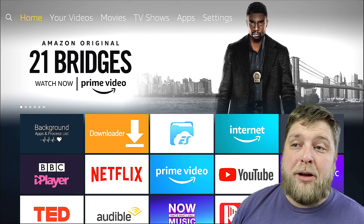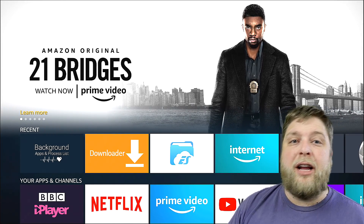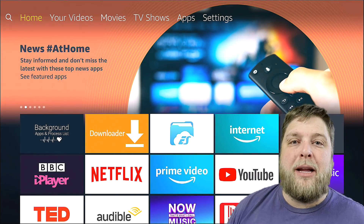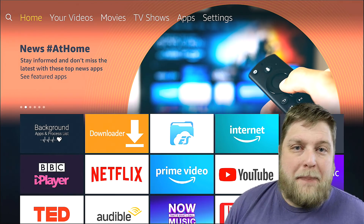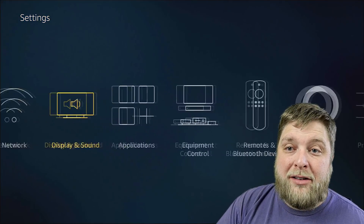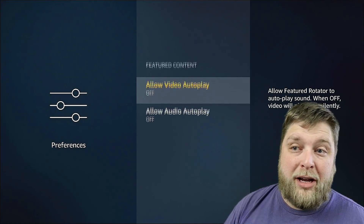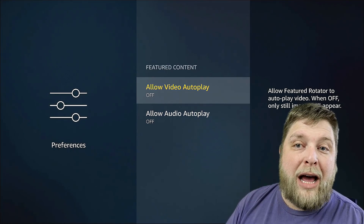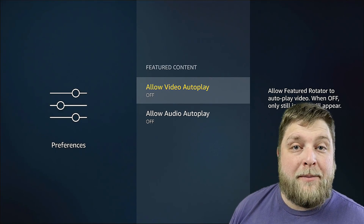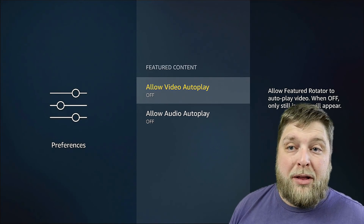Another thing which gets on my nerves personally — as you can see at the top of the Amazon home screen, you're going to see different trailers and ads for things on Prime Video or anything to do with Amazon. Sometimes this actually plays a trailer, which I don't want on the home screen of my Fire Stick. So once again, if we go to Settings and then Preferences, you're going to see it says Featured Content. We're going to turn both of these off. As you can see, Allow Featured Rotator to Autoplay Video is now off — only still images will appear rather than it playing a trailer or an ad.